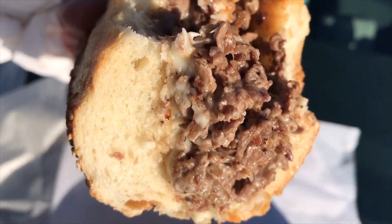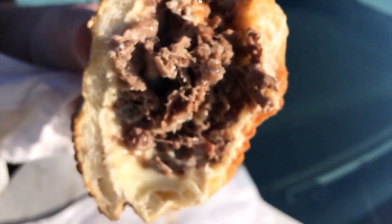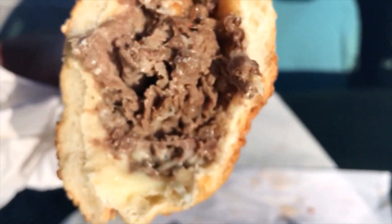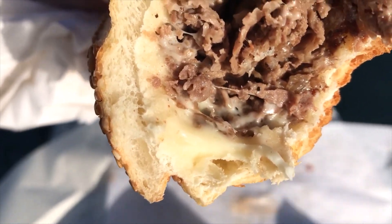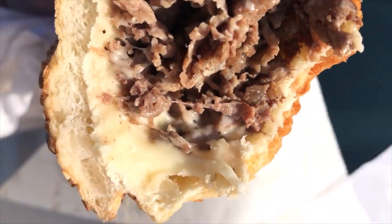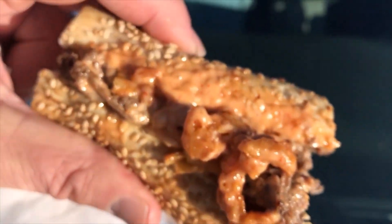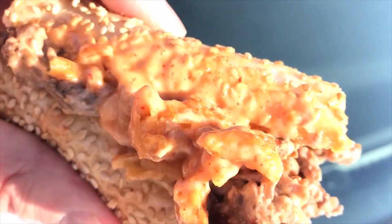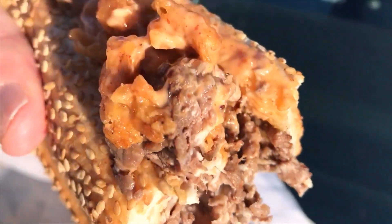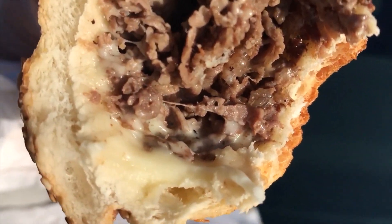My first bite got a lot of Ocinelli sauce. I do like the spicy mayo. Second bite, very telling. Shocked at the amount of cheese down on the second bite. That was the Ocinelli sauce, onion bite. That was a cheesy bite.